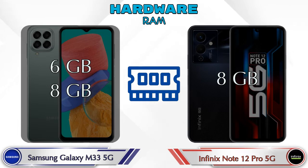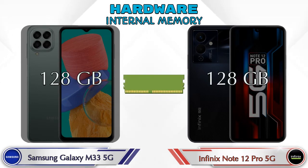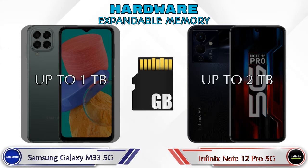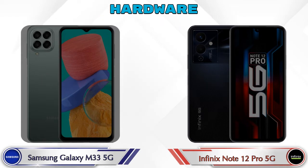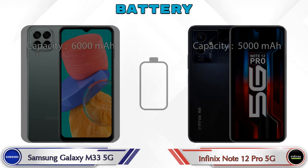Talking about RAM, Galaxy M33 5G has two options available — 6GB and 8GB — while Note 12 Pro 5G has only one option which is 8GB RAM. Internal memory is the same in both phones at 128GB. Expandable memory in Galaxy M33 5G is up to 1TB and in Note 12 Pro 5G it's up to 2TB. Both phones have the same Android v12 operating system. Here is the complete details about battery.